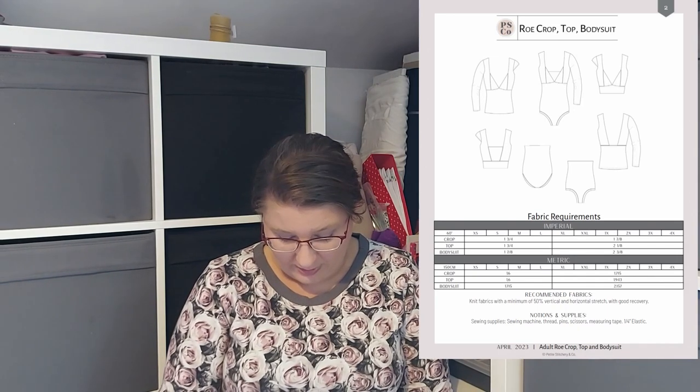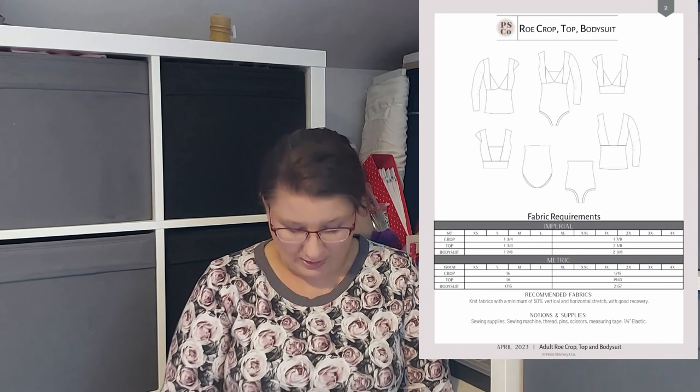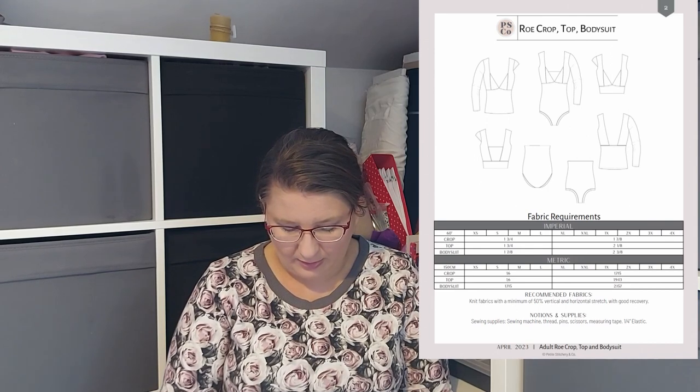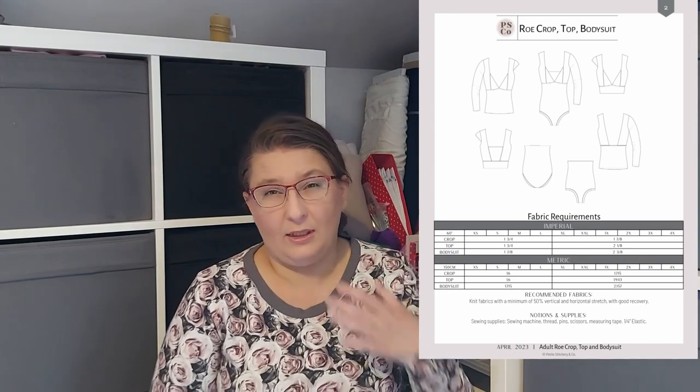The second pattern from Petit Stitchery is the Roe Crop Top and Bodysuit. It goes up to size 5X to 4X and is for stretch knits, with the same sizing as the Tigan Tiered Dress and built-in cup sizing. It has cap sleeve or long sleeve, an optional snap crotch, crop band, and you can make it as a top or a bodysuit. It's brilliant for color blocking — you can use all those small fabric bits and pieces for the most creative, colorful bodysuit. I'm very excited to make it and hopefully will this summer.